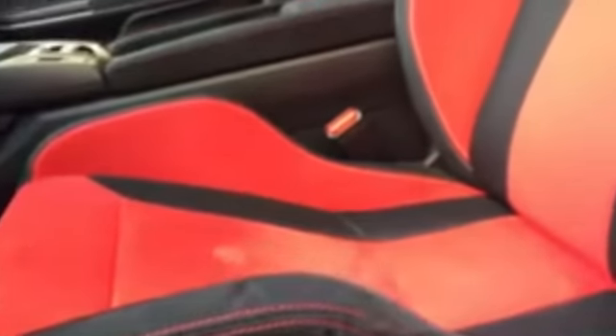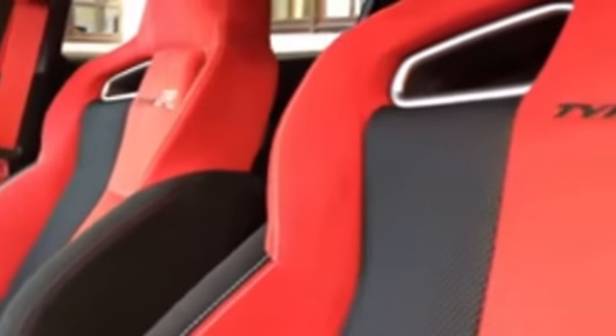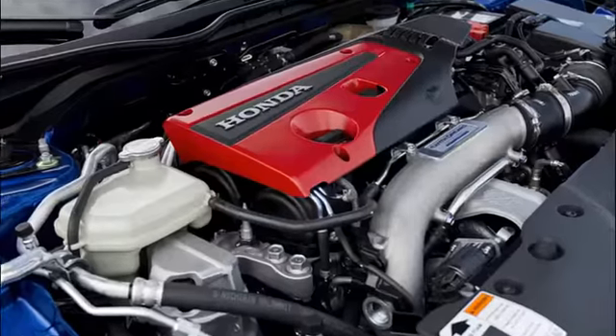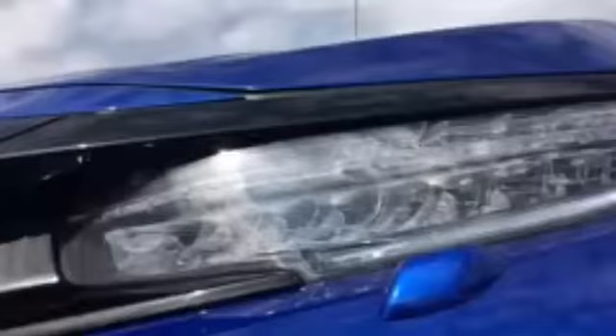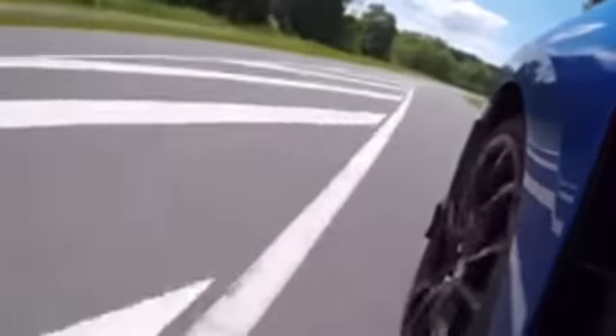The engine feels smooth and strong throughout the rev range, if a little generic. Honda's used to have a certain peaky character, but now it just feels like every other turbocharged 2.0 liter. Still, it does have Honda's nearly perfect shifter to help set it apart. The ride feels firm but not terrible. A bit more sidewall would help, as the tires look like they are just painted on the wheels. The seats are supportive, and I love the red upholstery and seatbelts.